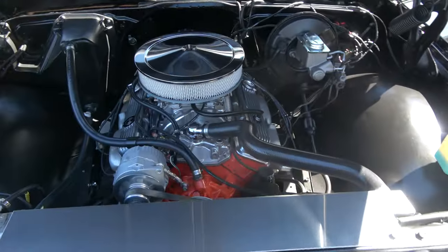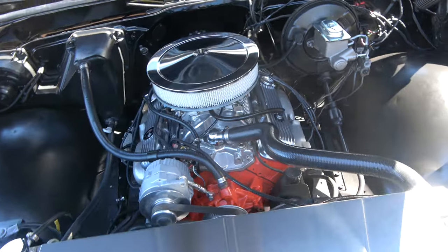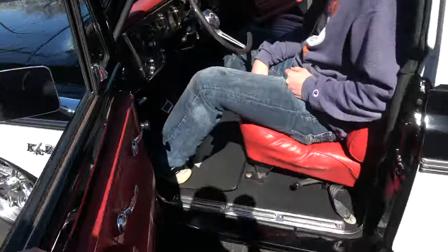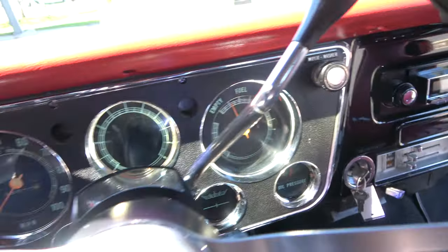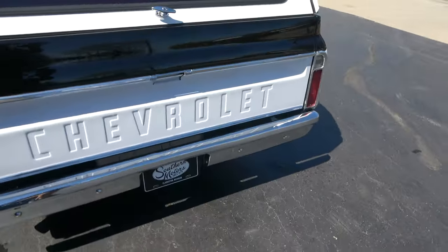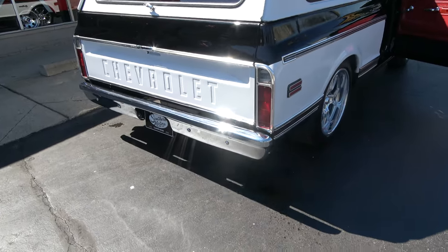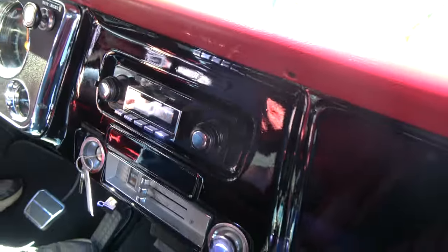Truck runs out real good. It's got the CircuitGuard security system in it. Everything opens and closes real nice — that's a fun truck right there. Gauges are all working; it's holding good oil pressure, fuel gauge works, temp gauge works, battery gauge works. Flowmaster duals sound real good.